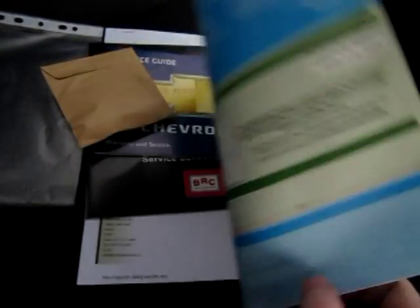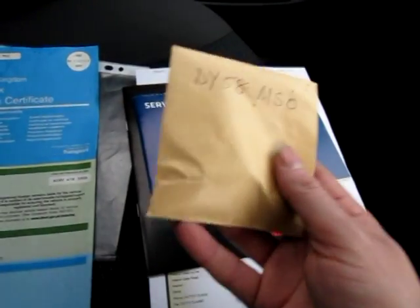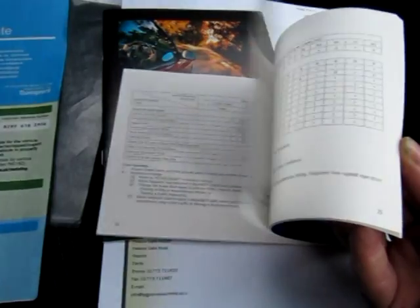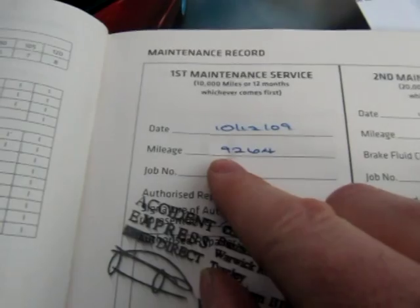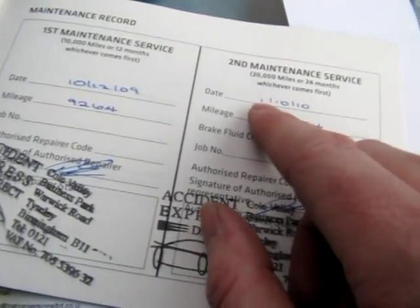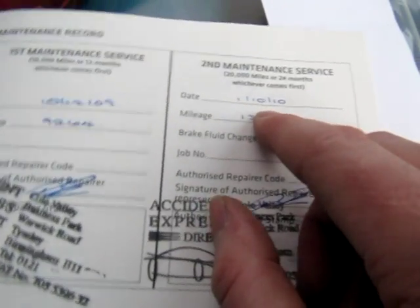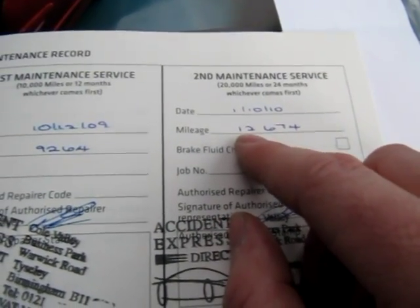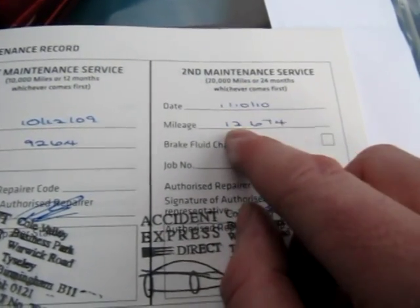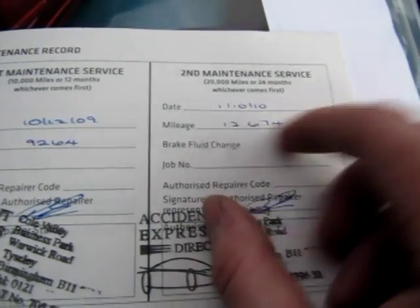We'll look after all that paperwork with the DVLA. No MOT of course because it's not yet three years old. We have a spare key, and also the service book that came with the car. It's had two services: serviced at 9,000 miles on the 10th of December 2009, and serviced on the 1st of October at 12,000 miles. So the next one is due October this year, or at 22,000 miles.